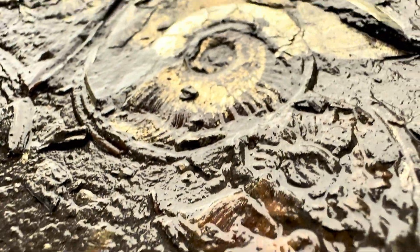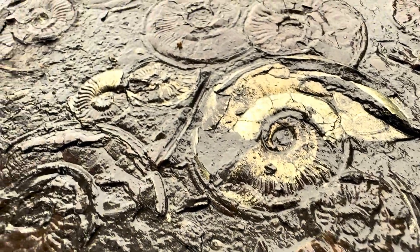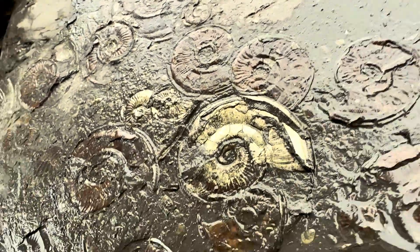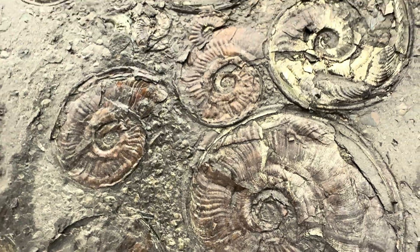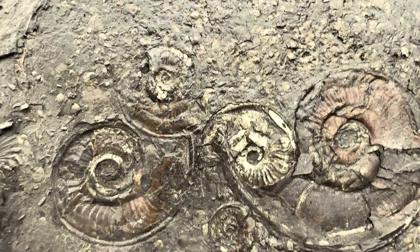This is without a doubt a fossil that would be really difficult to prepare and preserve, and therefore we'll be leaving this fossil down on the beach for other people to see as they come walking along. What a really nice piece of history.